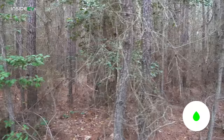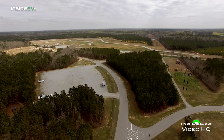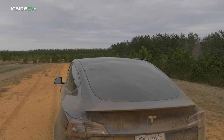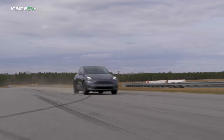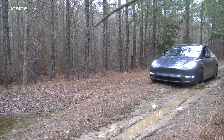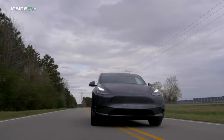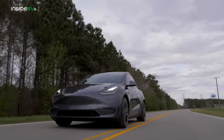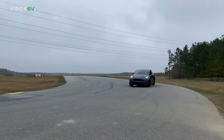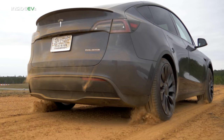There doesn't seem like a better way to launch the Inside EVs YouTube channel than with the brand new Tesla Model Y Performance. I'm Kyle with Inside EVs and today we will find out how this car drives on the road, on track, and maybe a little bit off-road as well.